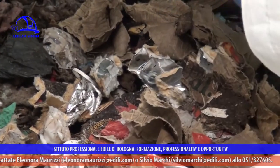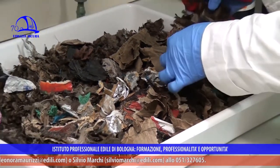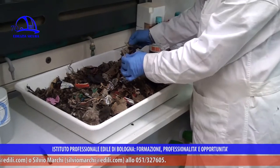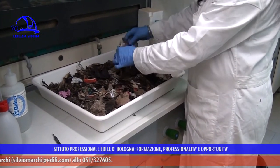Come si pone il lavoro del laboratorio analisi tra la produzione del rifiuto e il processo di smaltimento? Quando il produttore decide di smaltire un materiale, questo diventa rifiuto e deve essere associato a un codice CER per essere smaltito e trasportato. Il rifiuto arriva nel nostro laboratorio, vengono effettuate le analisi e in base ai risultati analitici viene definito se il rifiuto è pericoloso o no, e viene attribuito il corretto codice CER.